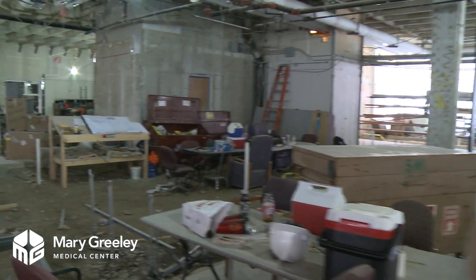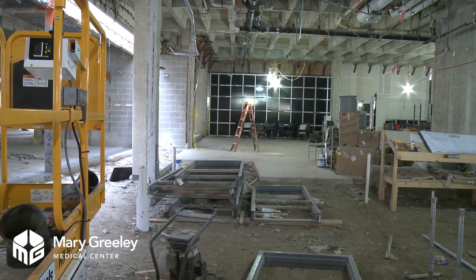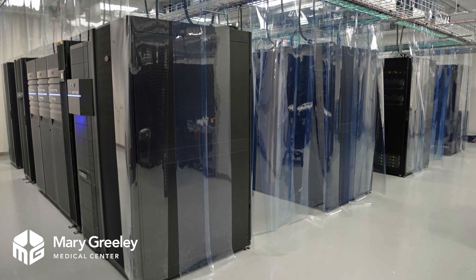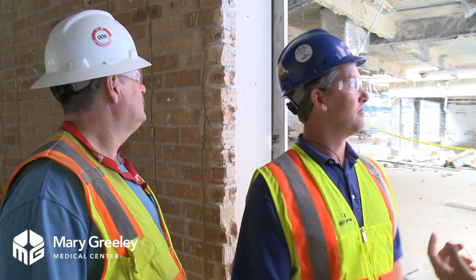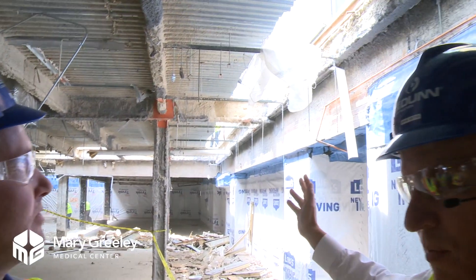I also noticed that this is a new view of what was our information systems area. On June 20th we had a very successful information systems move into their new server area. I didn't realize that your demolition crews were that aggressive — it looks pretty clean and new now.